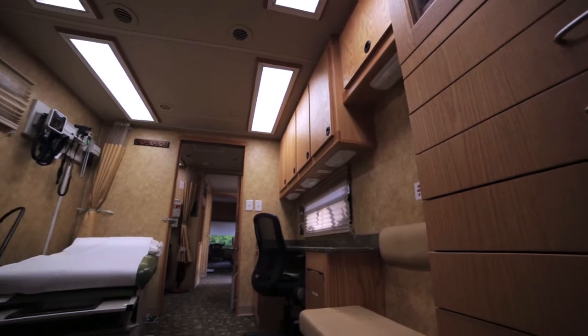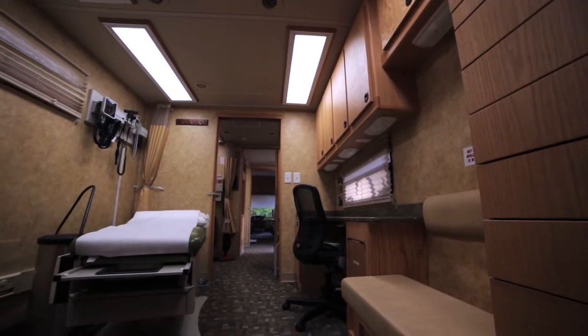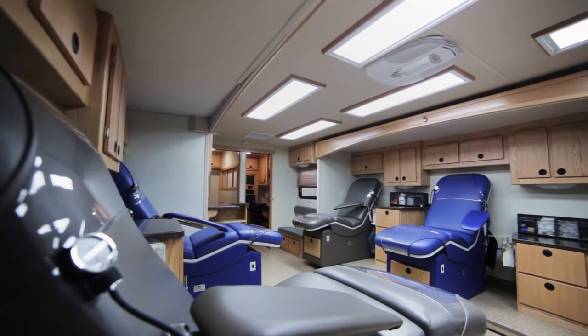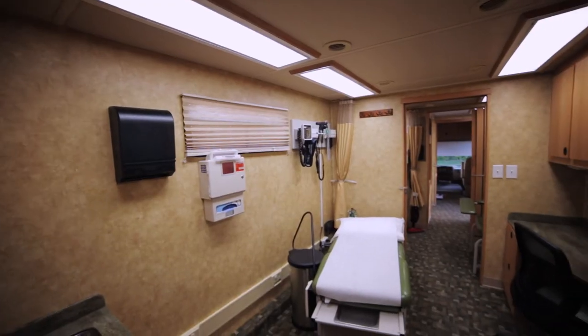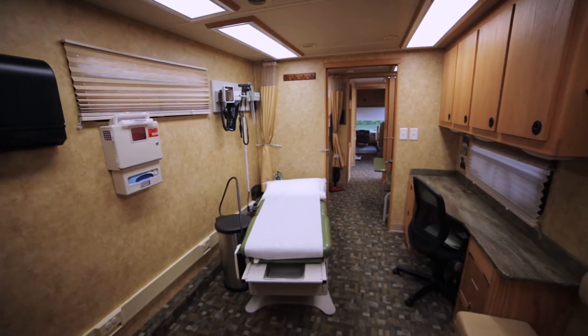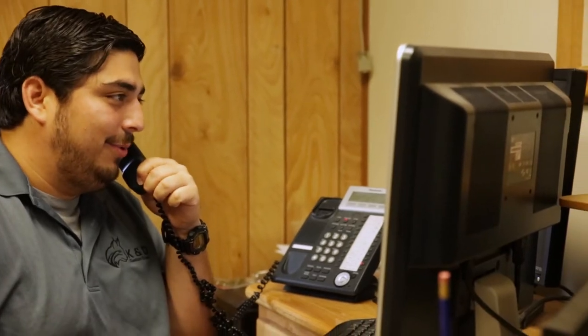KND has done a very good job of working with us on an individual basis and really customizing this blood mobile for our specific needs. The first thing about KND was their honesty and their commitment to customer service. With our organization we're very high on customer service, and the simple fact that when we talked to people, they said KND was always there for them, answered their questions honestly, and gave great advice.